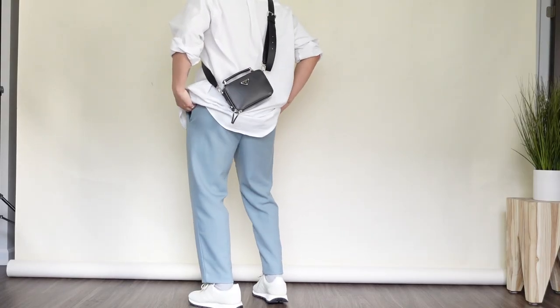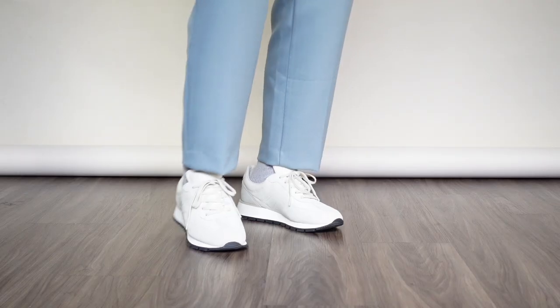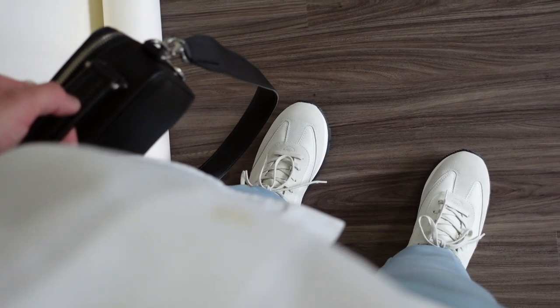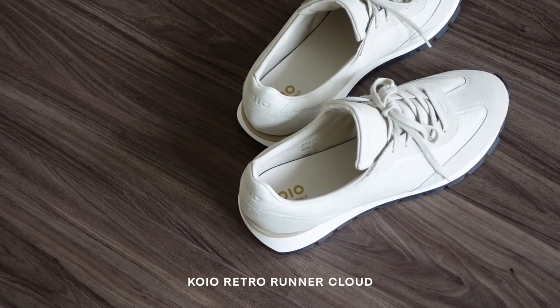Summer to me is the perfect time for oversized flowy silhouettes and this look is a perfect day-to-night outfit for the summertime. I'm sporting my favorite button-up shirt paired with some straight leg crop trousers, and to bring everything in, a nice crossbody bag as well as the Koyo retro runners in the cloud colorway. I really love the mixed materials used on these sneakers and how it brings a really nice sporty element to a smarter outfit.